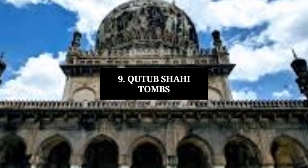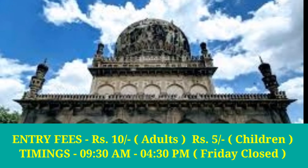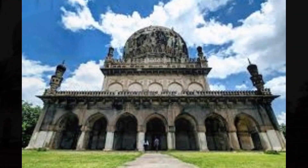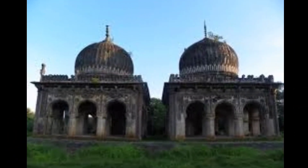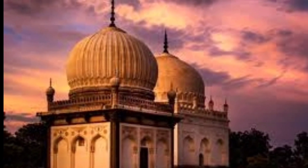Number 9: Qutub Shahi Tombs. Located close to Golconda Fort, these tombs are considered the oldest in terms of Hyderabad's history, culture and heritage. The Qutub Shahi Empire flourished almost 170 years back and the tombs house the seven rulers of those times. The design and structure of all tombs reflect a blend of Persian, Indian and Pathan architecture. The tombs are all built on a raised platform with a dome-shaped structure — the smaller ones are single-storied while the bigger ones are double-storied.